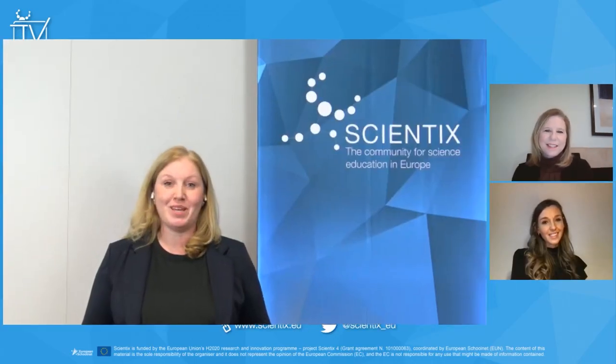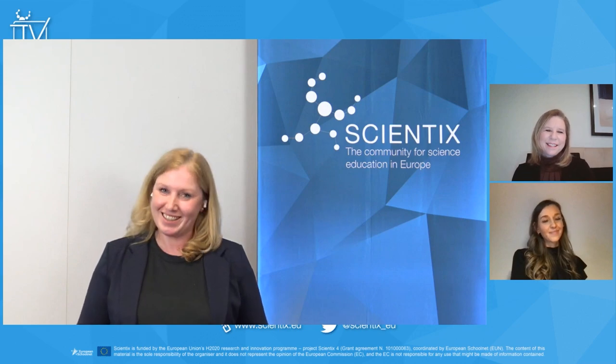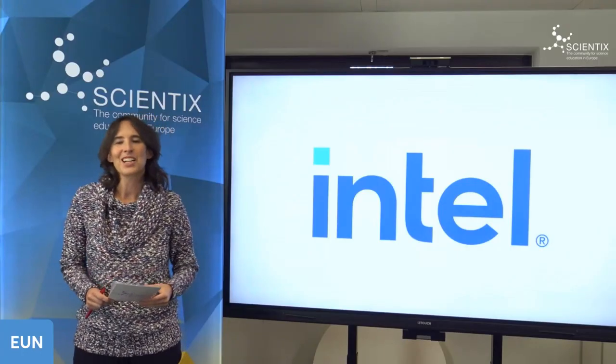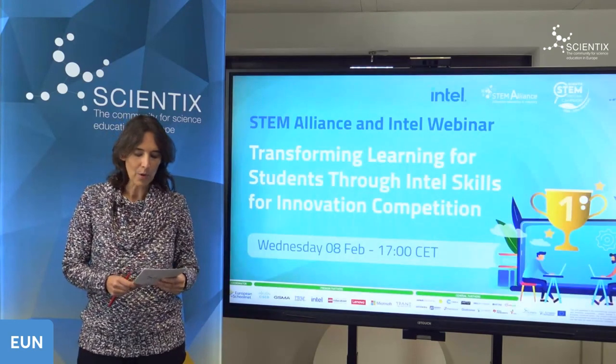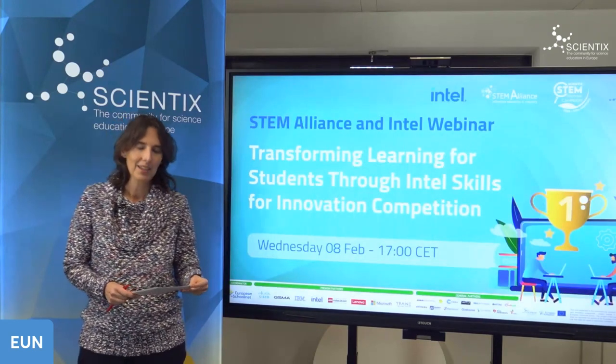Thank you very much, Sarah, for sharing your tips and recommendations for teachers. For anybody interested in using the Skills for Innovation resources, there will be a webinar on this topic on the 8th of February.